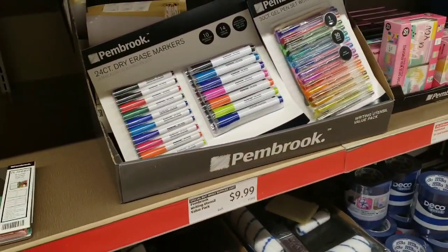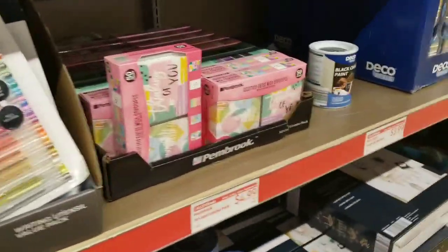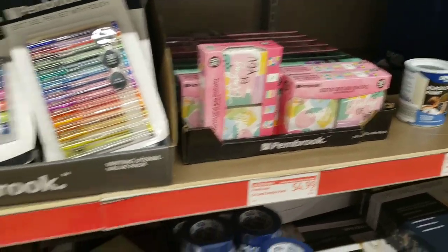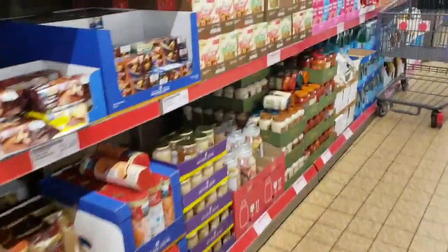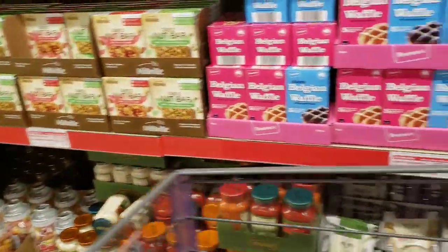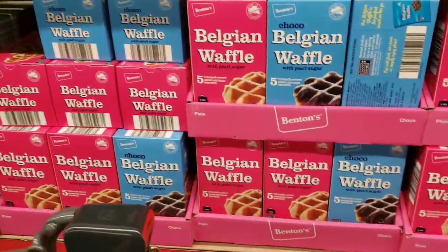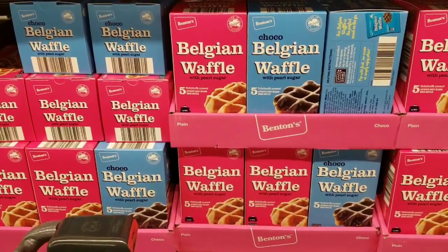These 24-count dry erase markers are going to be $9.99. 50-card combo pack is going to be $4.99. Belgian waffle with pearl sugar is $3.49.